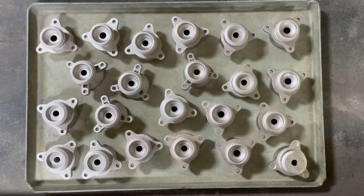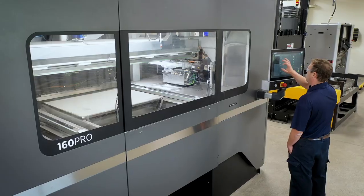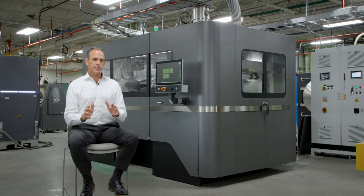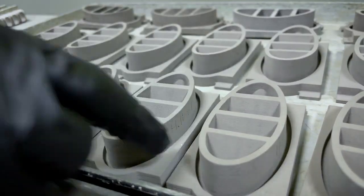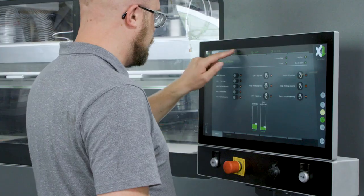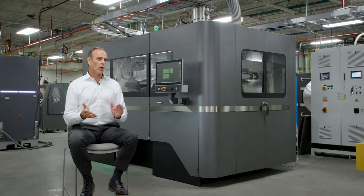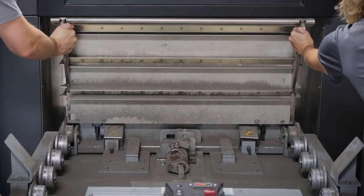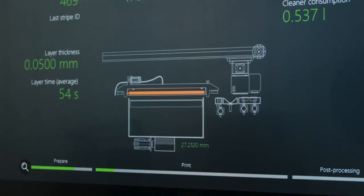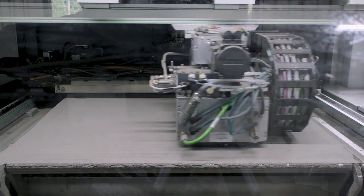We're particularly excited to have the 160 Pro in our technology center. It's really the foundation of what we see our business doing going forward for volume production. Its integrated material management system is really second to none in the marketplace. Our goal really is to take the 160 platform, push it towards automation that allows easy integration with continuous sintering, and essentially create a completely lights-out cell.